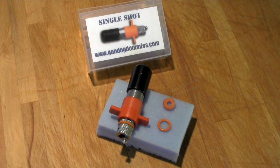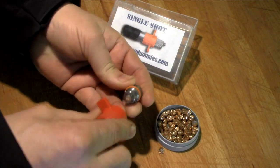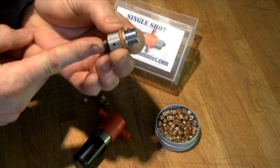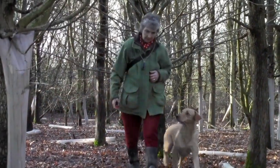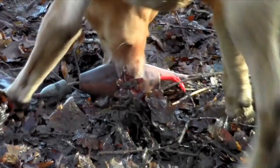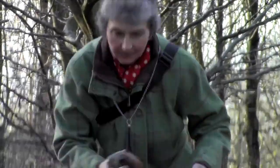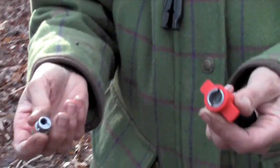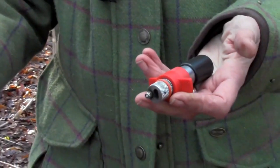The Single Shot is precision engineered and manufactured in the UK from the most durable parts available. It has been rigorously tested and is fully endorsed by the British Association for Shooting and Conservation. Specifically designed by Mary Jane Opie for gundog trainers, the Single Shot is fully licensed by the Birmingham Proofing House. Its simple bayonet fixing operation makes the Single Shot not only easy to use, but also one of the safest compact blank firers on the market.